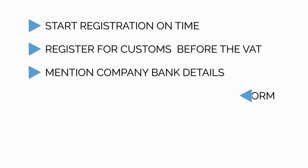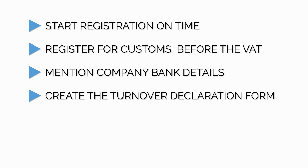Tip number four: prepare the financials in the format requested by the FTA. What we have noticed is that many startup business owners simply provide an income statement for proof of turnover. However, the FTA has a specific format called the turnover declaration form, and the turnover details need to be provided in this format. If not, the FTA will send the registration back for resubmission and will cause delays in the registration process.